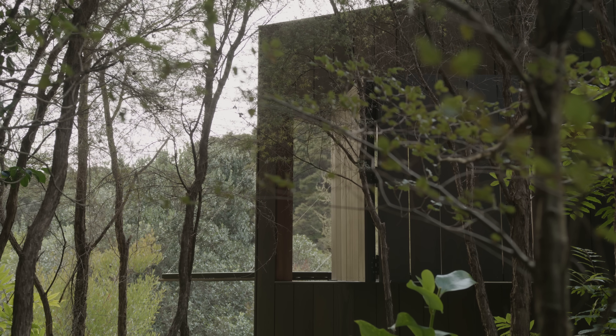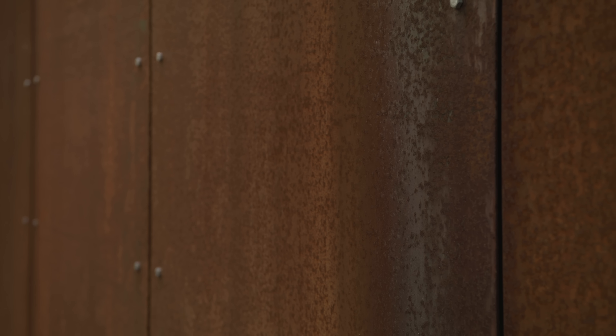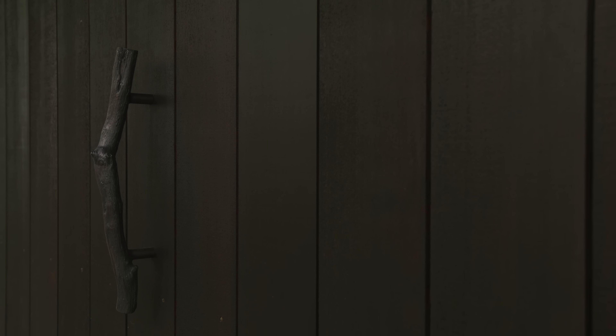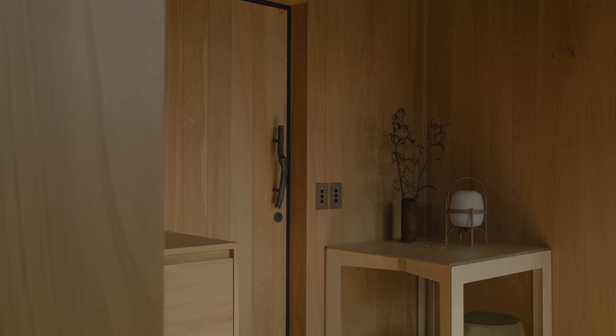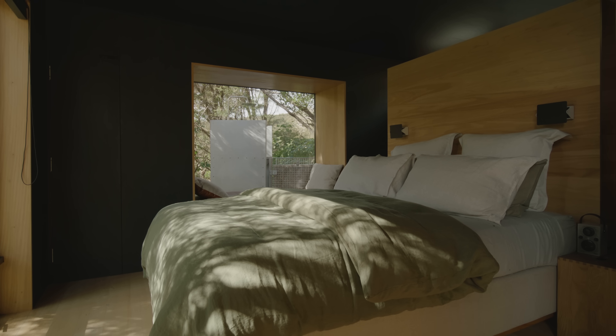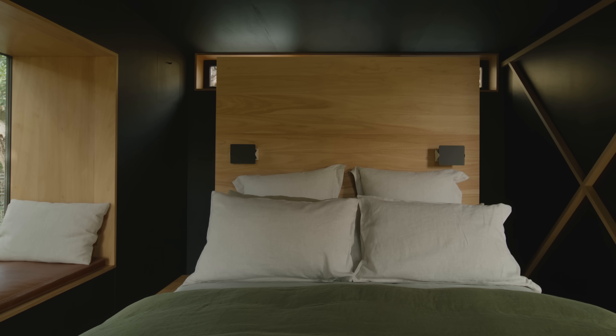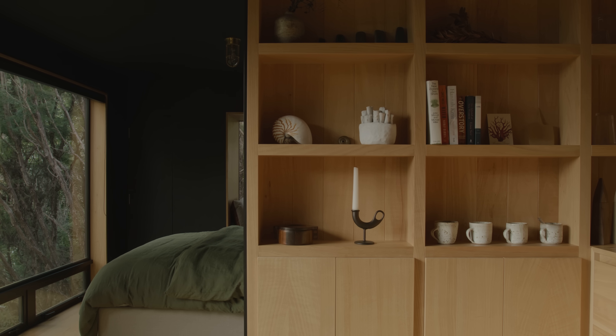On the exterior, we were always interested in the idea that the materials might patina with time, adding depth to the project — so the corten and the timber facade fit that. Moving inside, we wanted it to be slightly softer. The walls are bandsaw-finished macrocarpa, and when you enter the space you're hit with the smell of it, which is incredible. The joinery elements are dressed macrocarpa — a subtle play where the elements you'll touch more tactilely are just that little bit more polished.